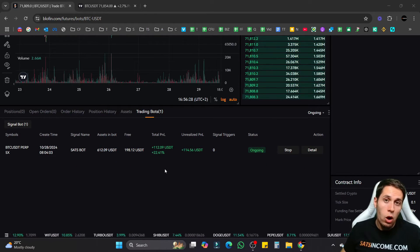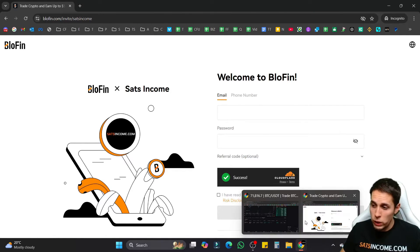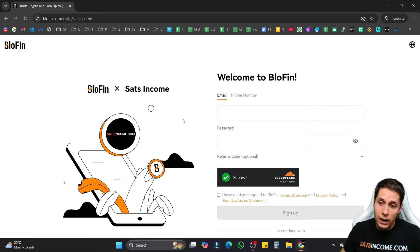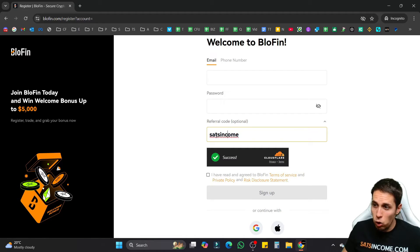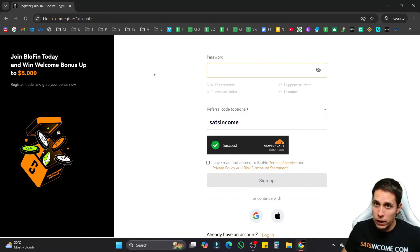In this video I'll show you step by step how to set up bots on the Blofin exchange. The first step is to open a Blofin account. There's gonna be a link around this video — if you register using our link you'll have the chance to win some additional tools and resources. You can also go to blofin.com and on the sign-up page add the referral code 'satincome', then add your email, password, agree to the terms of service, and sign up.